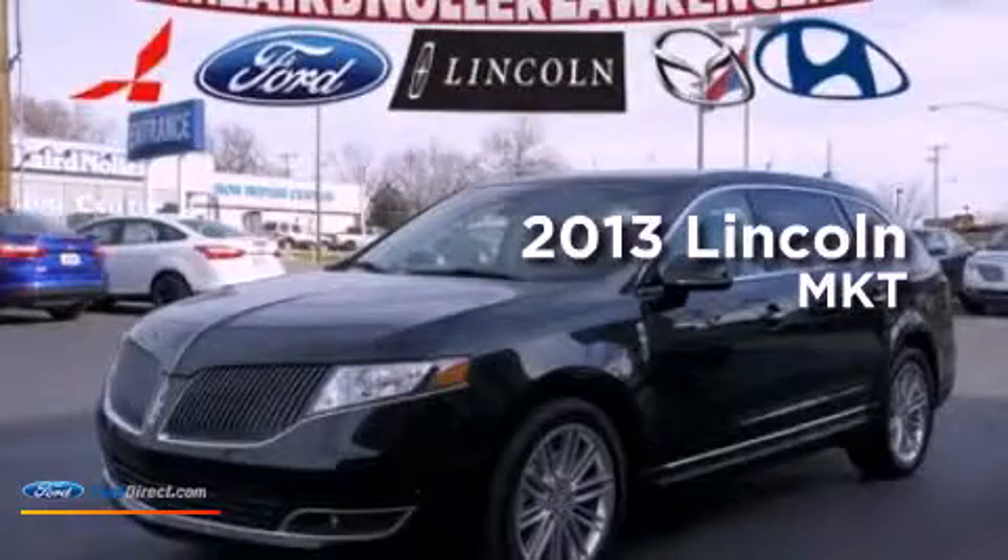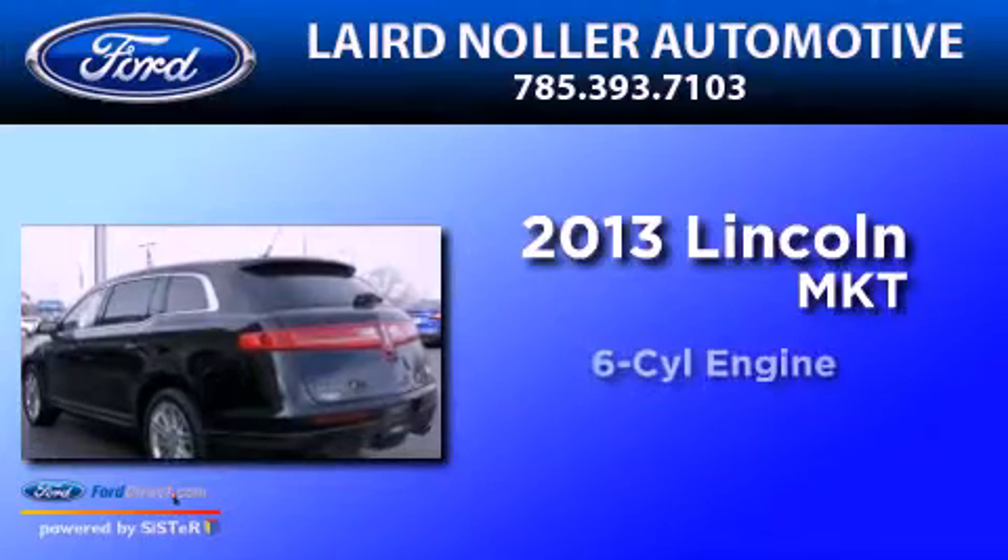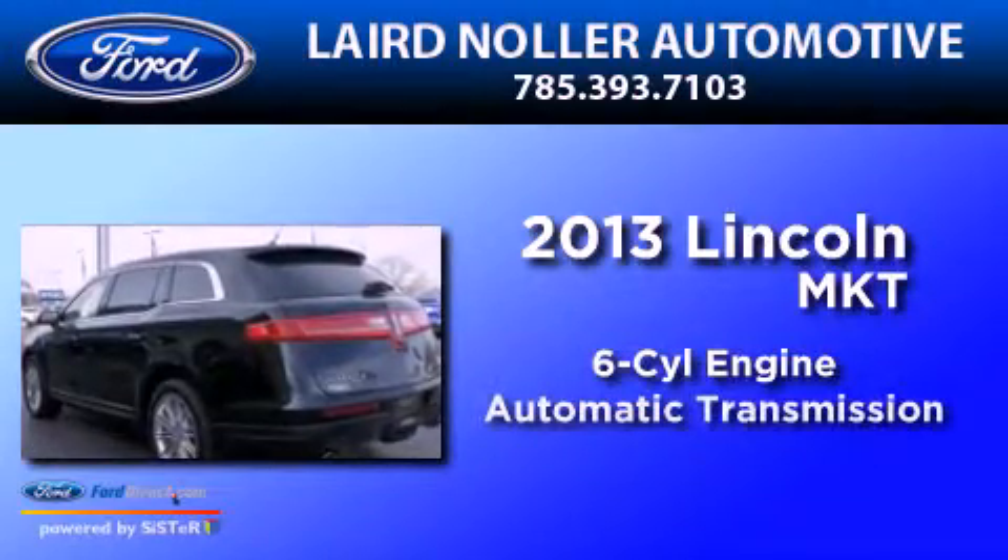This is a brand-new 2013 Lincoln MKT. It has a six-cylinder engine and an automatic transmission.